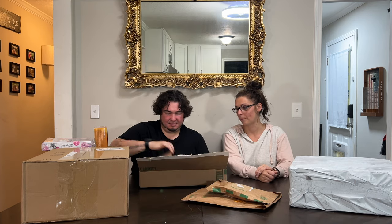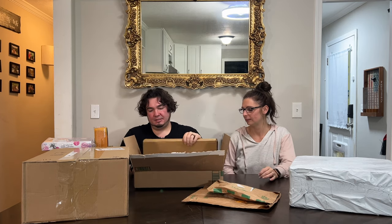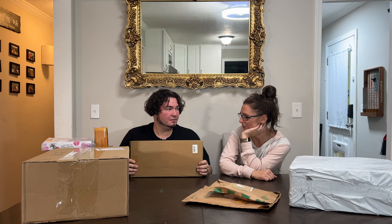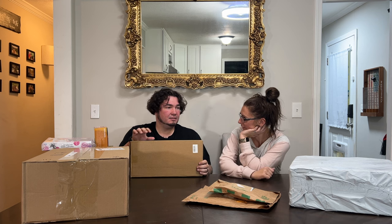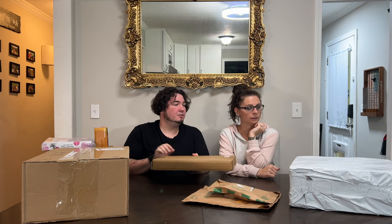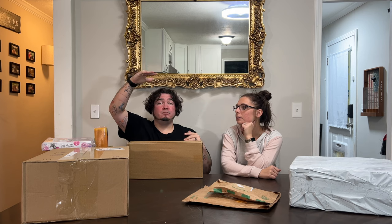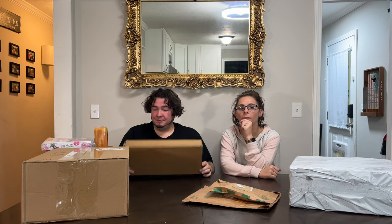We've been waiting on this one. It's a ladder shelf for blankets. The box is very small but basically it's one shelf at the top with a rope ladder hanging down that you can drape four or five blankets on. The very top part is a shelf you could put stuff on too. That'd be cute — a little rope ladder for blankets.